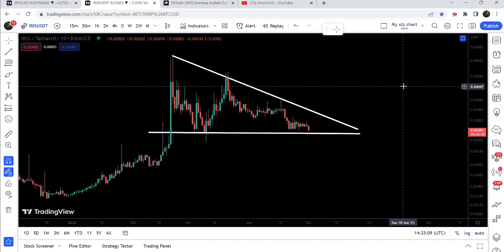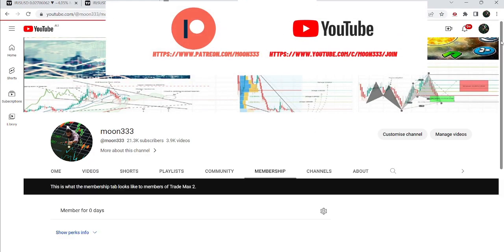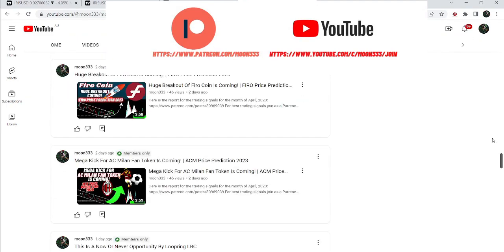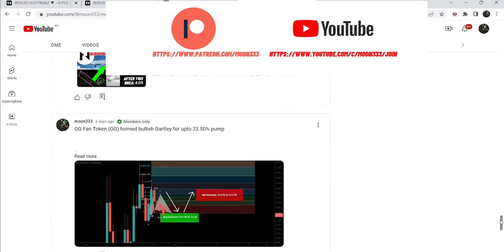In today's video, we will once again take a look at this move. But before starting this analysis, if you are not subscribed to my channel, then do hit the subscribe button for more trading signals. You can also join me and support me as a YouTube member or as a Patreon member, because here I am sharing different trading signals for you. You can find the link to join in the video description.